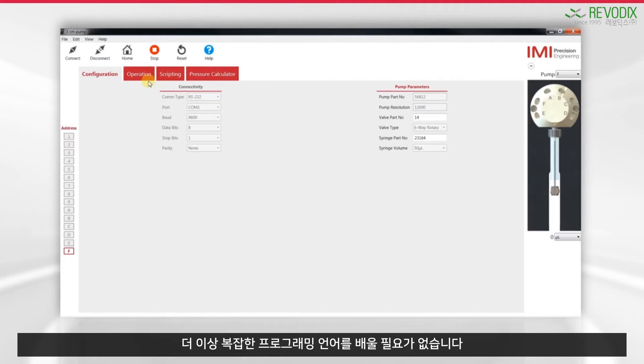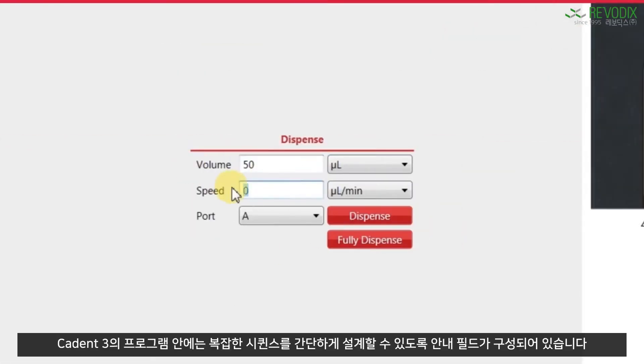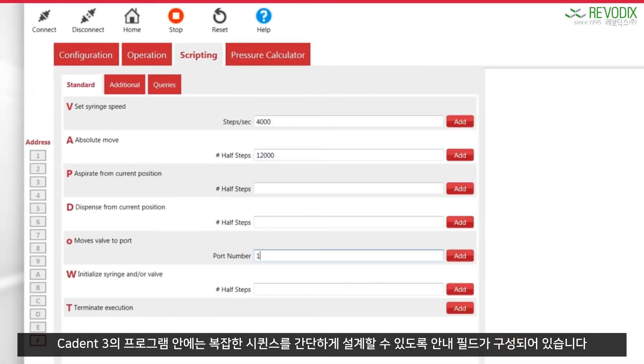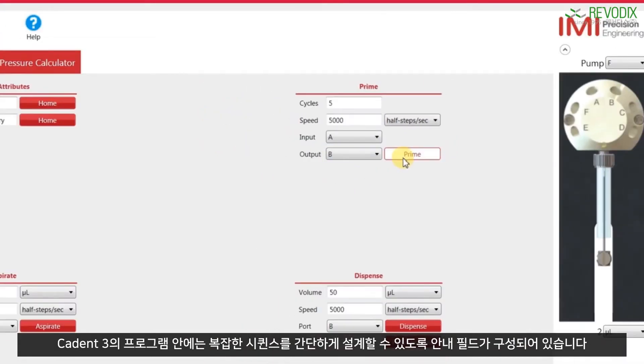The intuitive user interface also makes bench testing a breeze. You no longer need to learn complex programming languages to conduct initial performance evaluations. The simplicity lies in key parameter data entry with guided fields, enabling you to construct more complex sequences.